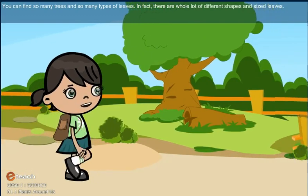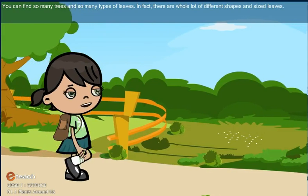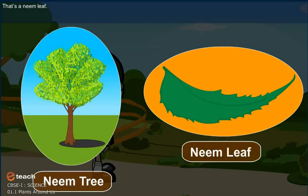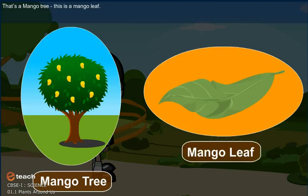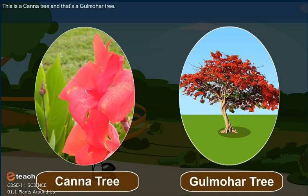You can find so many trees and so many types of leaves. In fact, there are a whole lot of different shapes and sized leaves. That is a neem leaf. That is a mango tree and this is a mango leaf. This is a kana tree. And that is a gulmaha tree.